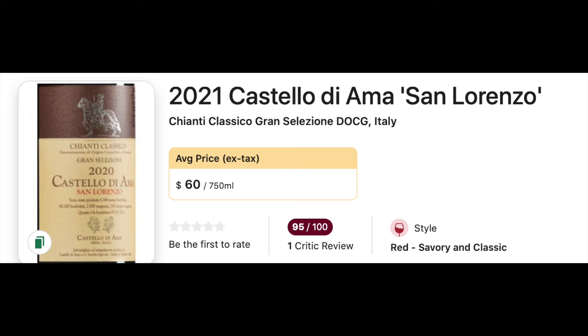Number 13 on the list is the 2021 Castello di Ama Gran Selezione Chianti Classico. This one's expensive, but the regular Chianti Classico from Castello di Ama can be had under $50 and is going to be a delicious wine. You're not going to miss anything by going that route.